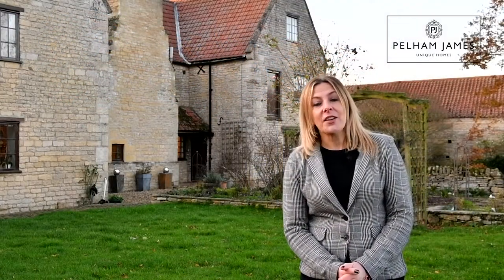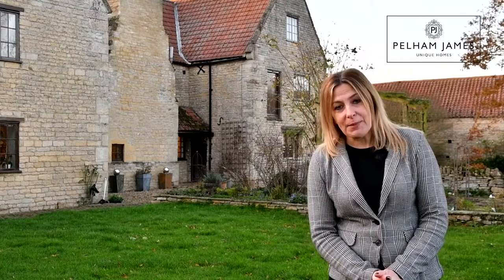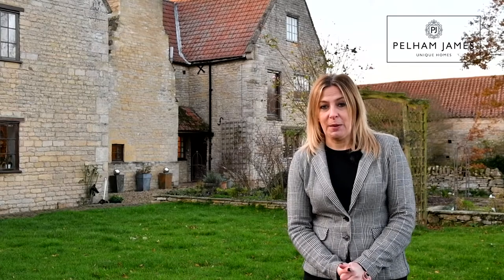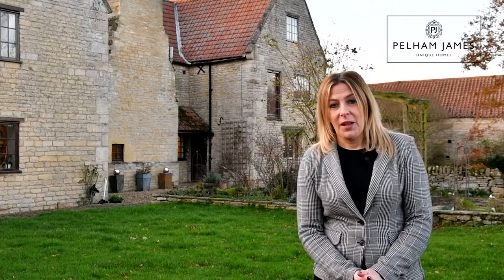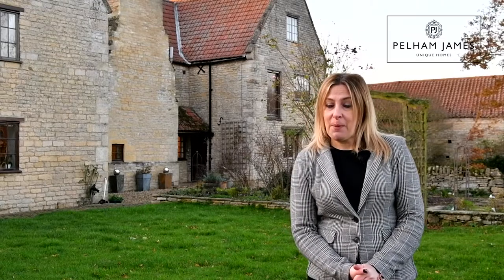The home is positioned in the heart of the beautiful village of Eton, close to the neighbouring village of Helpston, with easy access to the nearby city of Peterborough for the onward commute. With community very much at its heart, the village also features a fantastic pub — the Golden Pheasant.